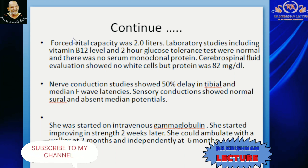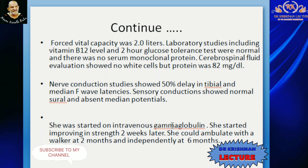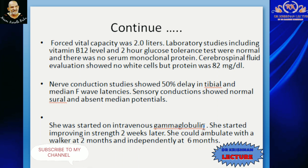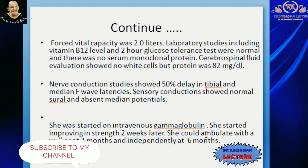She was started on intravenous immunoglobulin. She started improving in strength within 2 weeks. She could ambulate with a walker at 2 months and independently at 6 months.